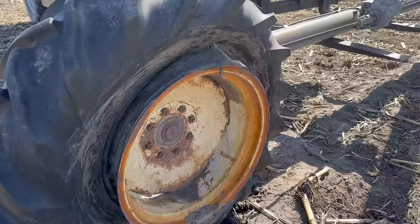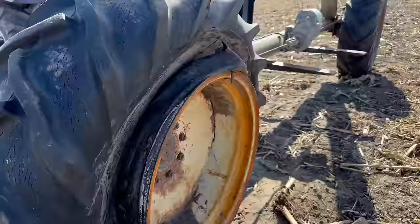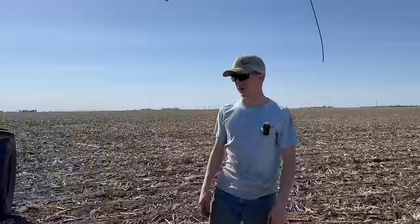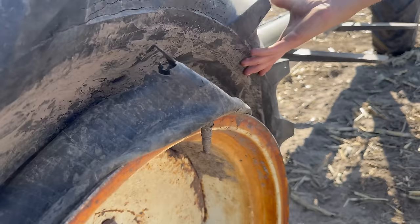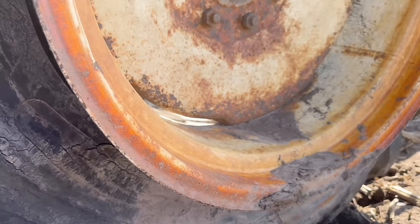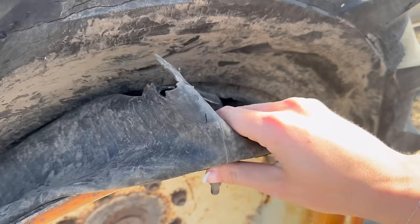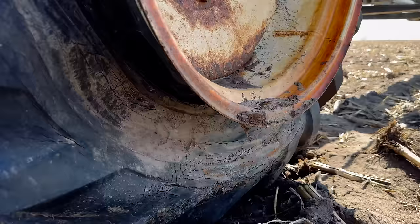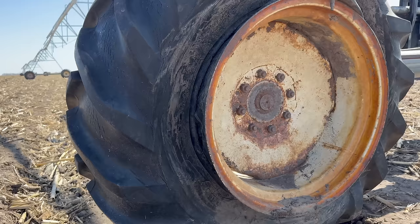So what happened? I'm out servicing pivots, driving up, and I noticed the pivot is tilted a lot. I'm like, well that's not good. Either it's stuck or the tire's off the bead. I get up here and — holy crap — it's obviously been run like this for a while. Who knows if it happened mid-summer or late summer before harvest. It survived, but just barely. That is just shredded there. I'm glad it's a flat field because otherwise it's definitely not doing anything. You need to get this whole tire off and put the new tire on.